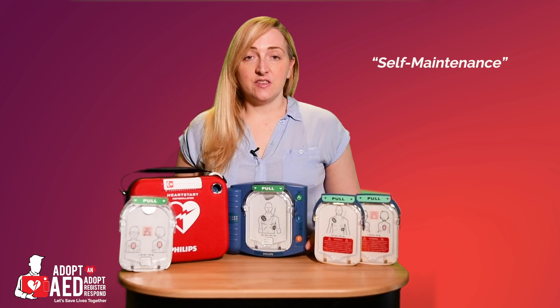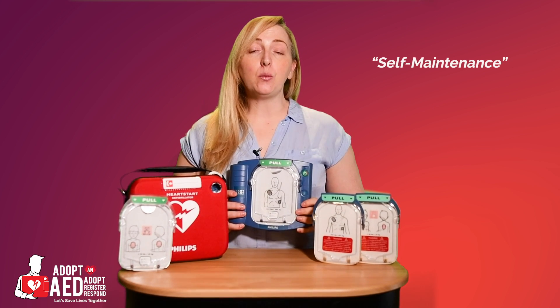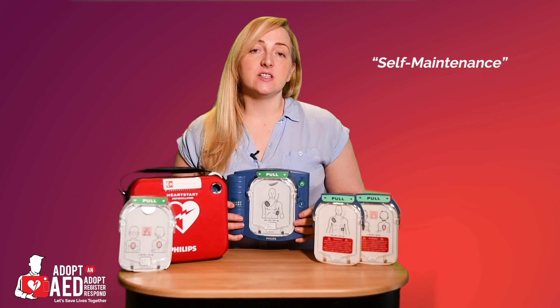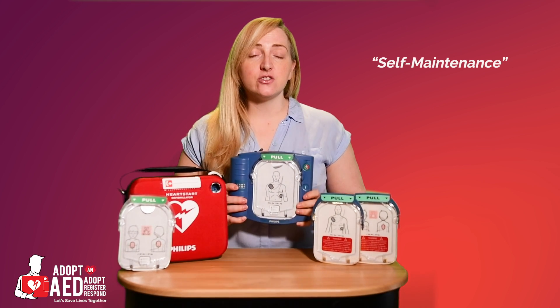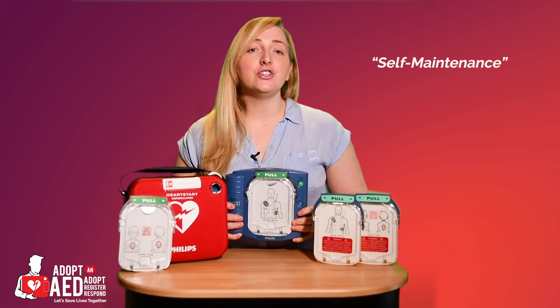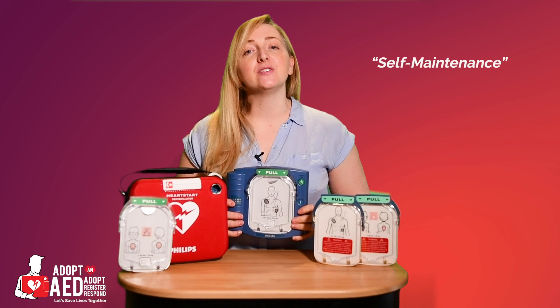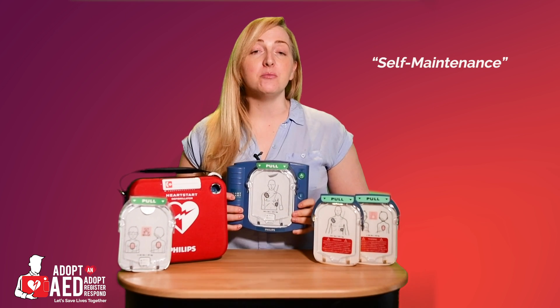Self-maintenance. The HS1 conducts a series of automatic self-tests daily, weekly and monthly, and this includes testing the pads. It literally does everything for you. This ensures your AED is always operational and will alert you if something is wrong. The HS1 is one of the most comprehensive self-testing AEDs on the market.